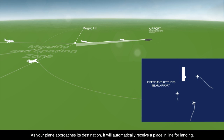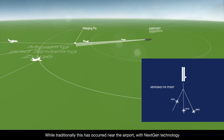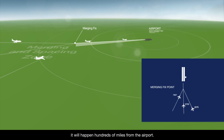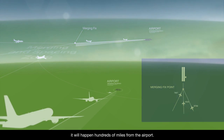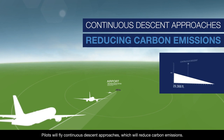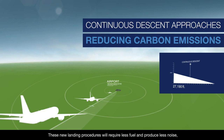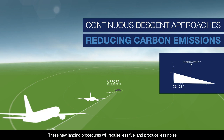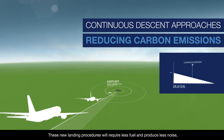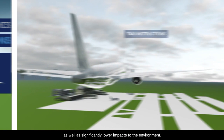As your plane approaches its destination, it will automatically receive a place in line for landing. While traditionally this has occurred near the airport, with NextGen technology it will happen hundreds of miles from the airport. Pilots will fly continuous descent approaches, which will reduce carbon emissions. These new landing procedures will require less fuel and produce less noise, as well as significantly lower impacts to the environment.